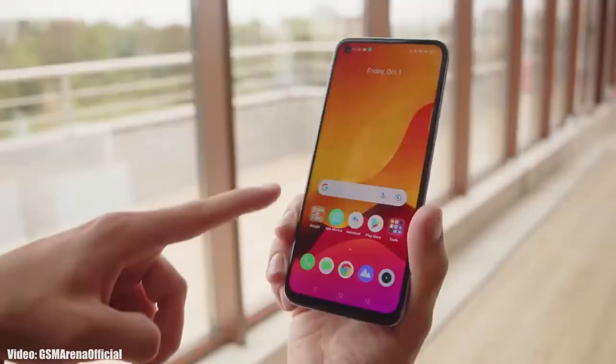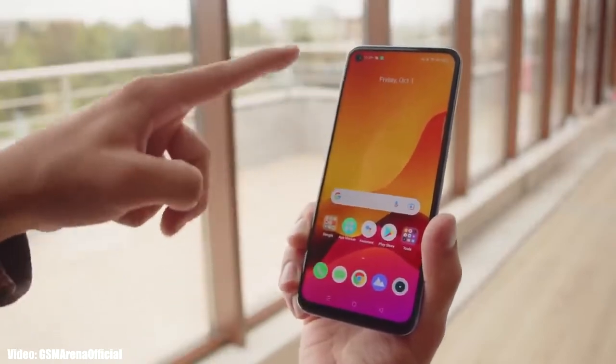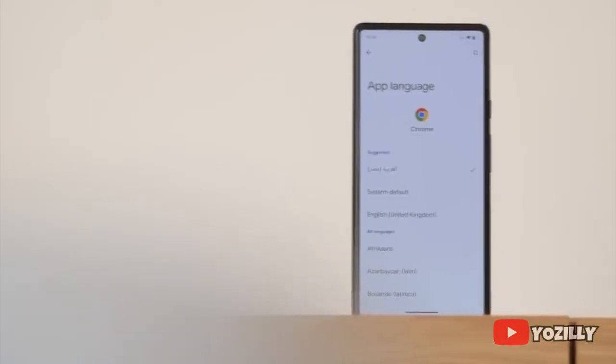Realme has released the official roadmap for smartphones that will get Android 13 with Realme UI 4.0 on top. That's the complete list of Realme smartphones eligible for Android 13 on a given time frame. If you have the Realme 8 4G, Realme 8i, or Realme Narzo 50, you will definitely get the official Android 13 with Realme UI 4.0.